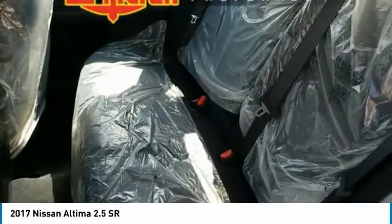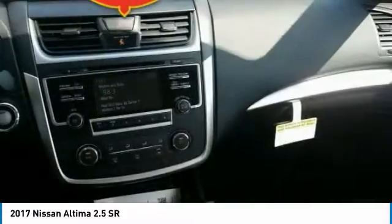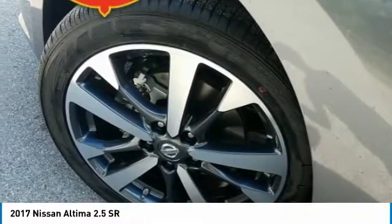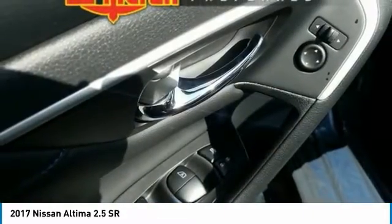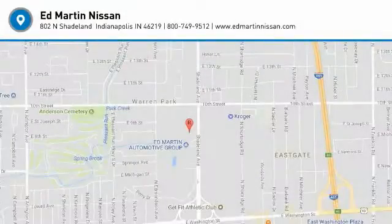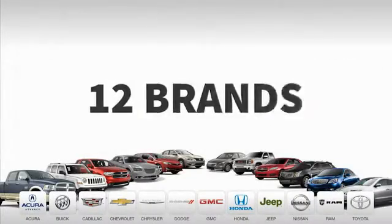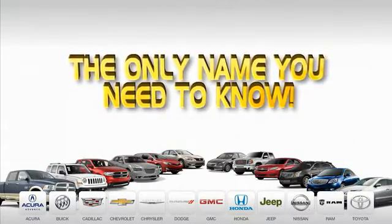Is love at first sight really possible? Let us know when you stop in. 9 convenient locations, 12 top-selling brands, and over 4,000 new and used cars and trucks online at EdMartin.com. Ed Martin is the only name you need to know. Let's go.